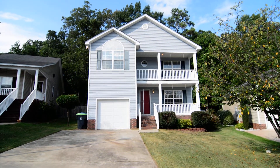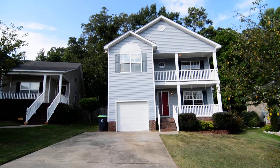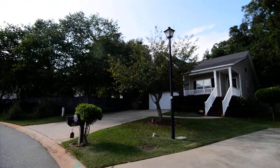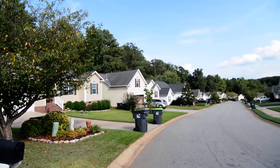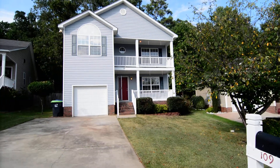Welcome to 109 Yoshino Circle. This lovely three-bedroom, two-and-a-half bath home features a one-car garage, large fenced backyard with deck, and a balcony off the master bedroom. It's located in the Cherry Ridge neighborhood in Lexington, just off of 378 or Sunset Boulevard.